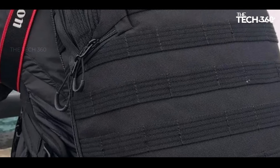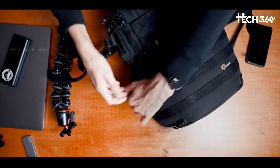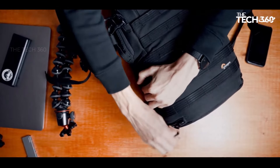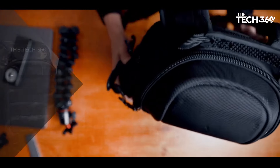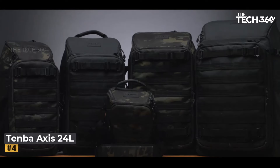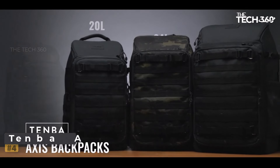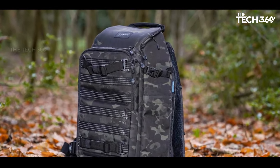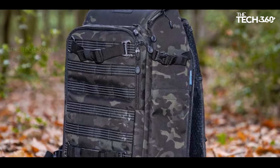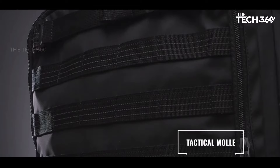Overall, this backpack stands out for its slim design, accessibility features, and reliable construction, making it a practical choice for photographers on the move. Number four: Tenba Axis Tactical 24 Liters. Tenba Axis Tactical backpacks offer a versatile and well-designed solution for photographers, with this mid-sized option catering to the needs of those carrying one or two cameras and six to eight lenses.